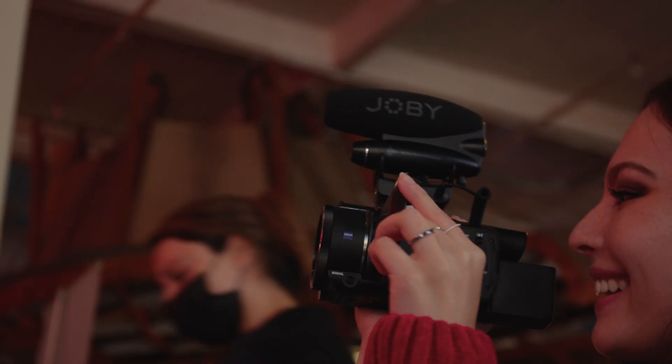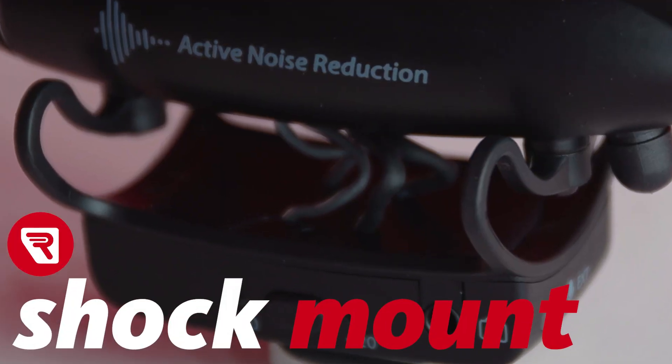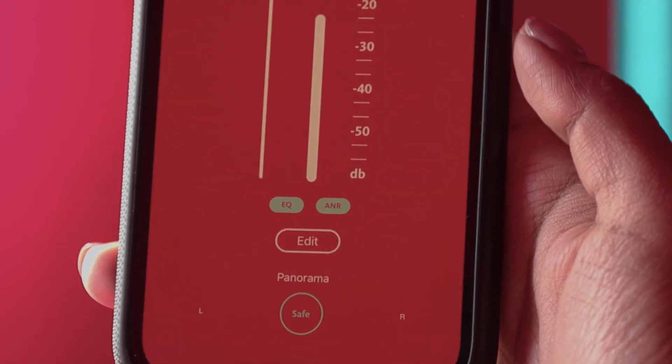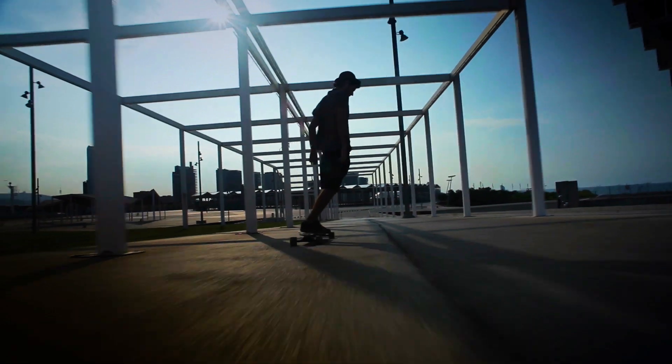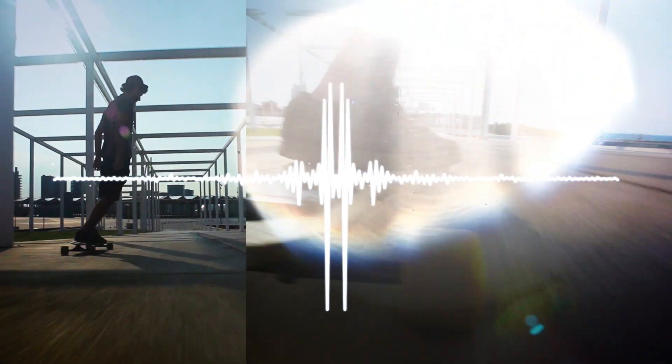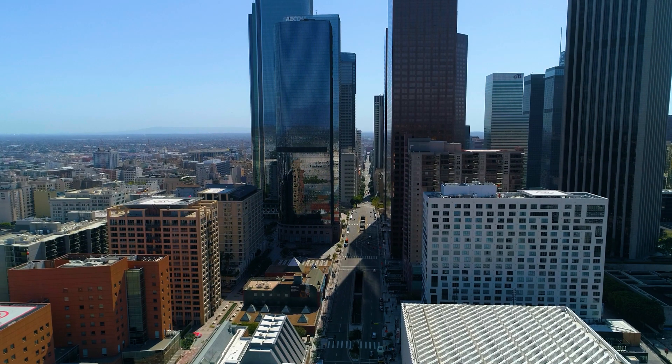The Wavo Pro detects unwanted sounds and amplifies the frequencies you want. The specially designed Rycote shock mount is further enhanced by the revolutionary active noise reduction. This brand new Joby technology cleans sound on the go and reduces bumps or self-generated noise, giving you clean, crisp sound in almost any location.